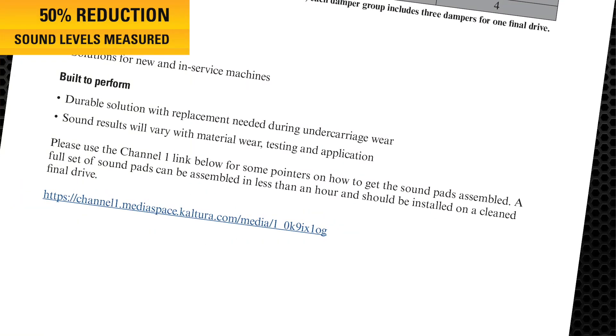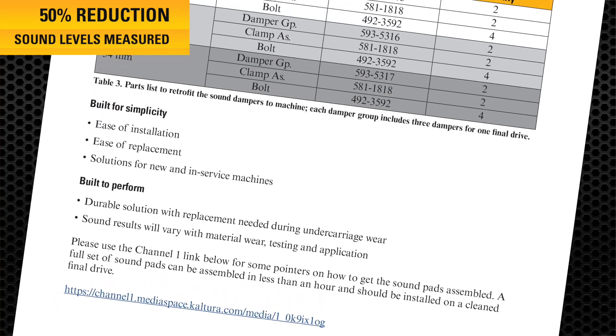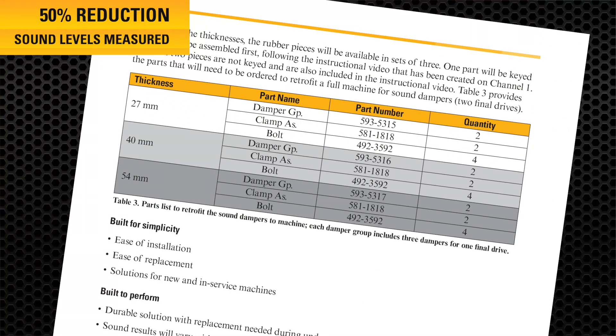With all the combinations of undercarriage offerings, we have added a table in the salesgram that will help you select the correct thickness of the dampers from the three offerings that we have created: 27, 40, and 54 millimeters.